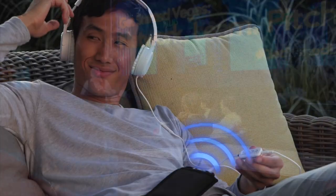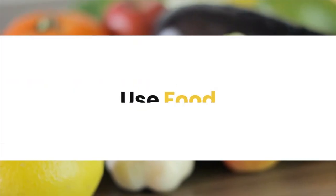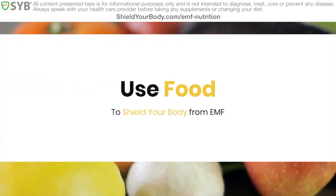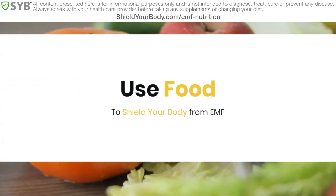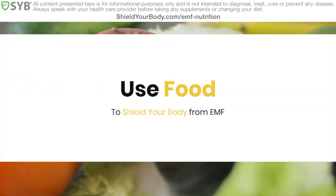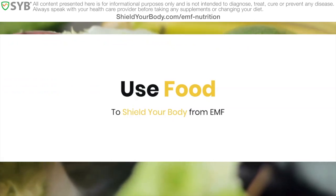Hi, my name is R. Blank, and I run SYB, where it is my mission to help you shield your body from EMF radiation. And today, I'm here to talk to you about how you can use food to help shield your body. That's right, food. Stick with me now, because this is some good stuff, and it'll hopefully get you thinking in some new ways.